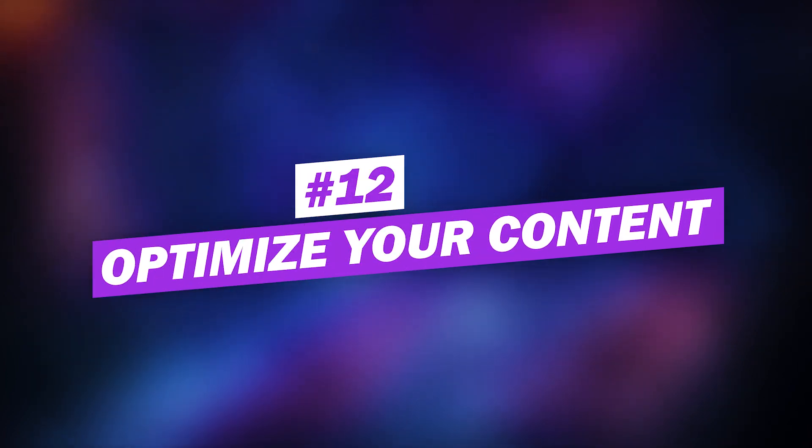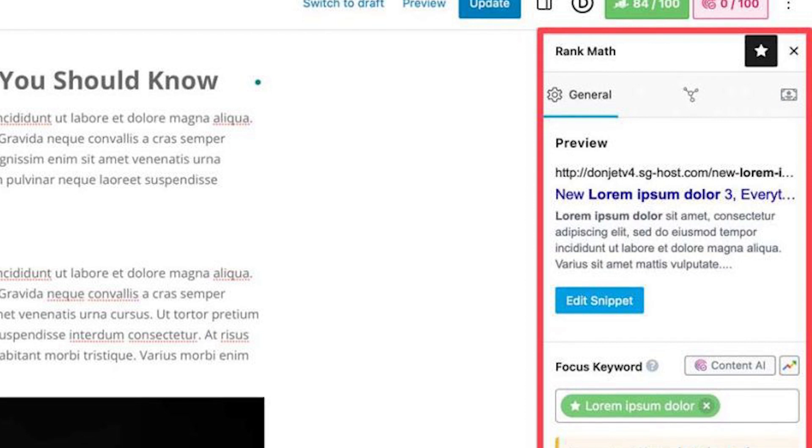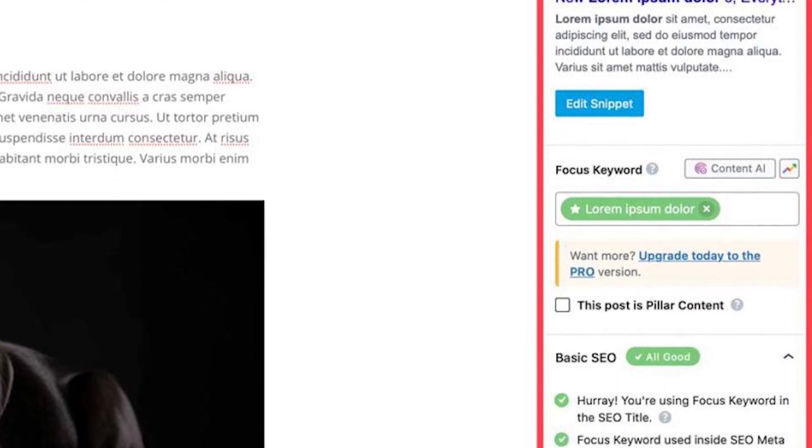Number twelve: optimize your post or page content for SEO. Writing high-quality content is only half the battle — you'll also need to optimize your content for SEO. This involves several on-page SEO tasks, including optimizing HTML structure, keywords, syntax, readability, schema markup, internal and external links, images, and more. Your SEO plugin can help streamline this process. Rank Math will allow you to optimize these elements in real-time while writing your post, and you can use its AI-generated suggestions based on your content to improve your SEO score for each page or post.